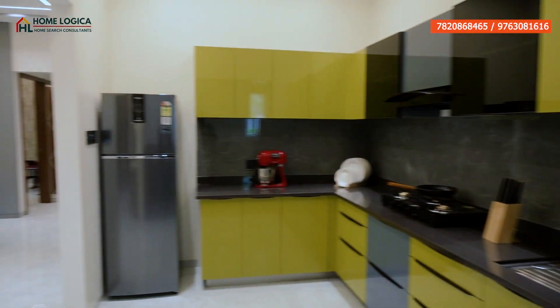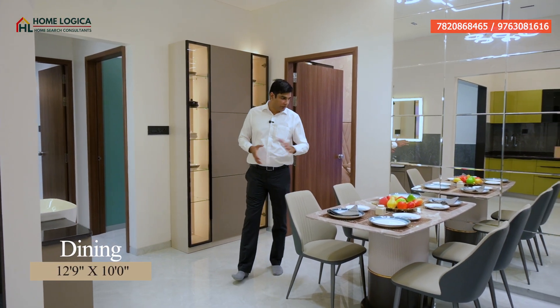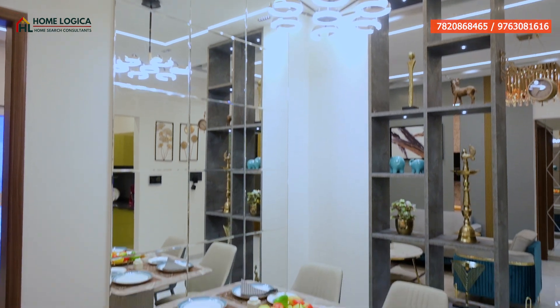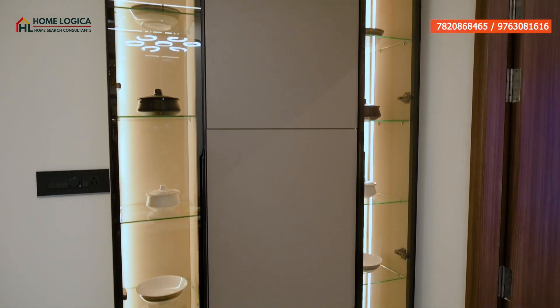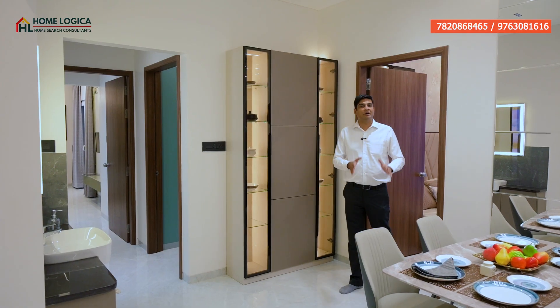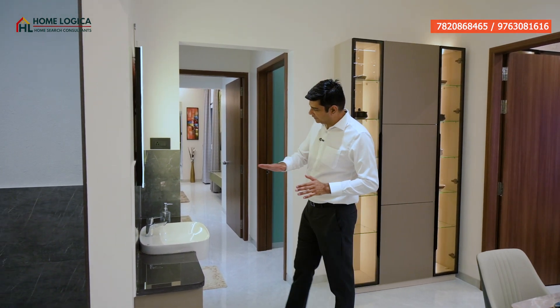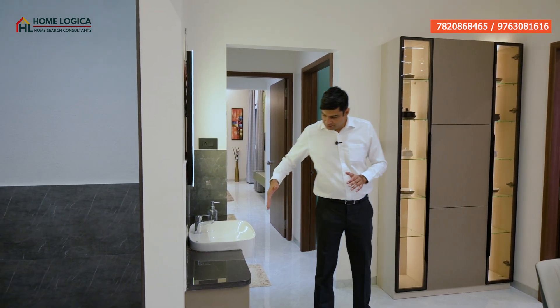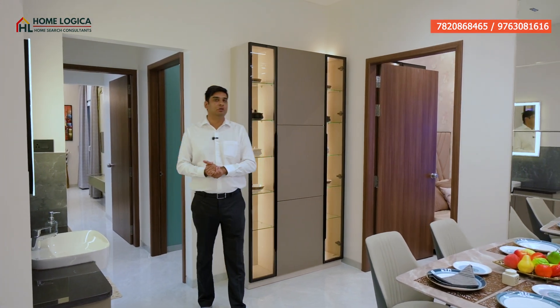Let's see our next area. This is our dining area, which is 12.9 by 10. Here you can provide a 4-seater dining table. On the back, you can also provide a crockery unit. There is also a common wash basin with a marble finish countertop, with storage below. And here is our kids' bedroom — let's see it.